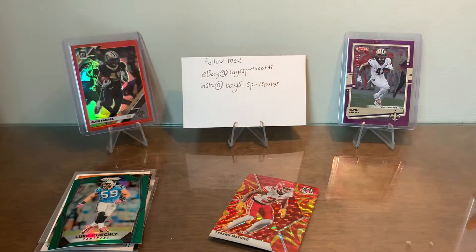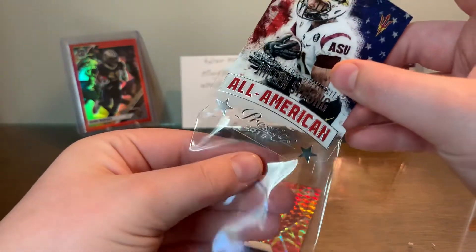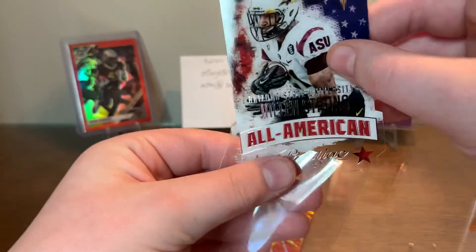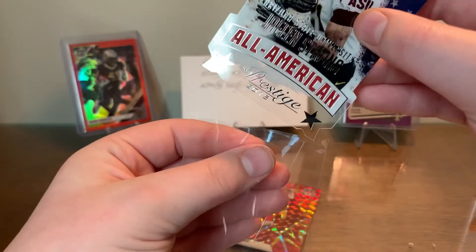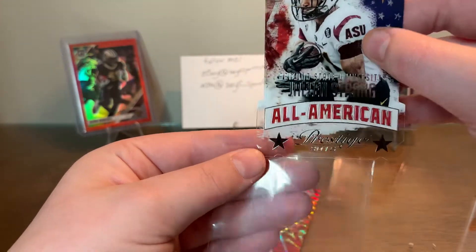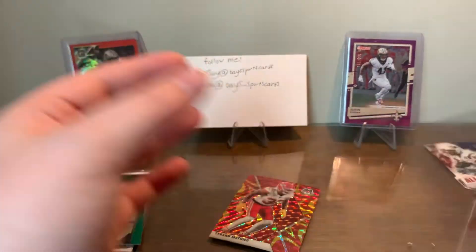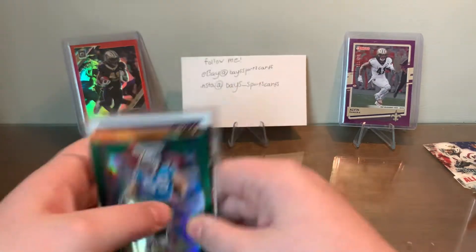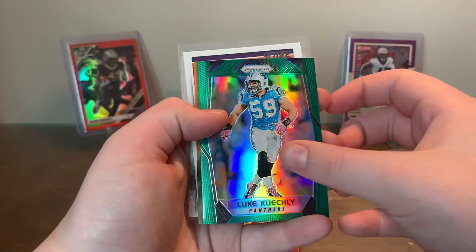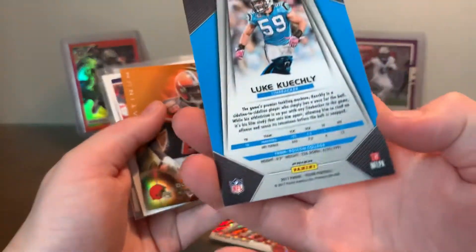Not numbered — acetate die cut, cool looking card. Those have a lot of corners on them so you want to put those in a sleeve so they don't get messed up. Luke Kuechly from the Panthers — Prism Green, pretty sure not numbered.